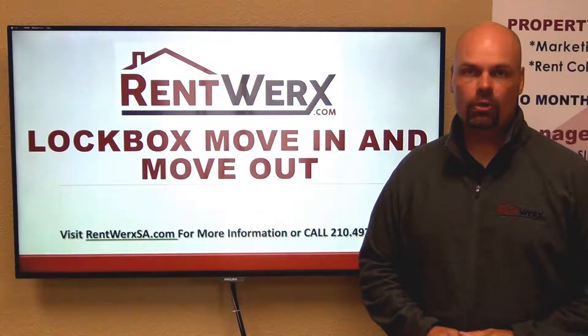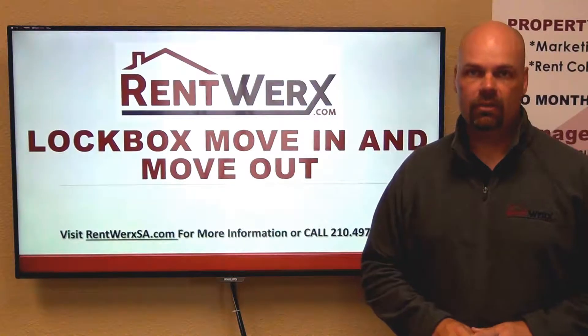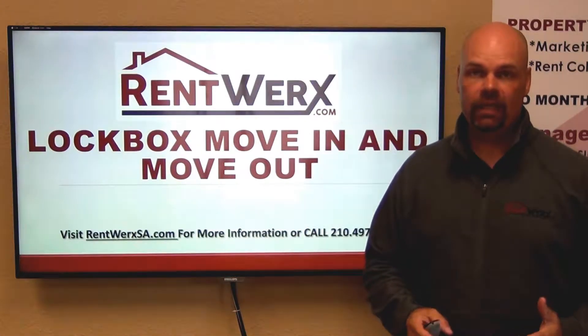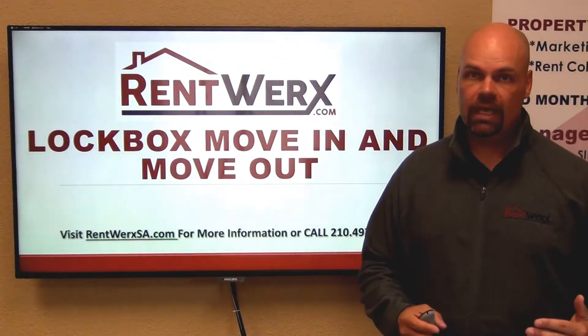Hello everyone, my name is Brad Larson, real estate broker and founder of RentWorks San Antonio. In this video I want to talk to tenants about their move-in and move-out using our lockboxes as an added convenience and optional feature for moving in or moving out of our homes.